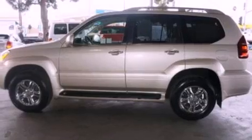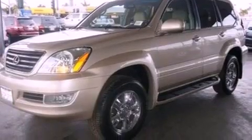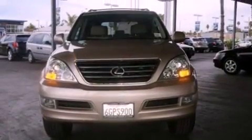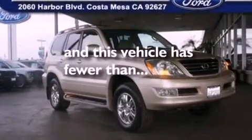Traction control and stability control systems, steering wheel memory settings, cruise control, a CD player, leather seats, running boards, a passenger side vanity mirror, an anti-lock braking system, air conditioning with automatic climate control, and this vehicle has less than 53,000 miles.